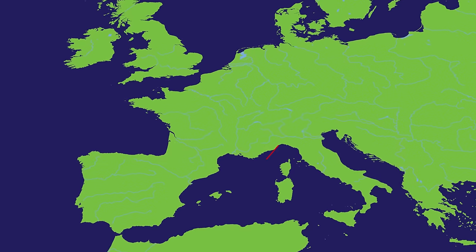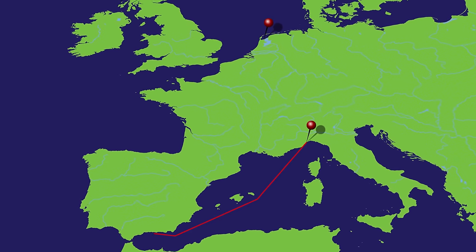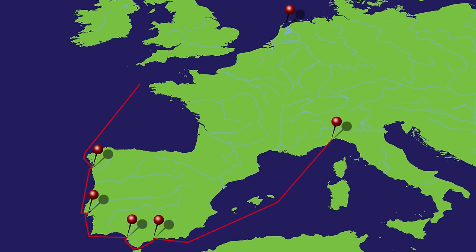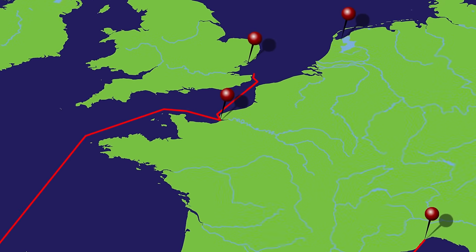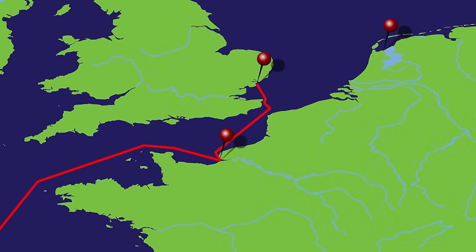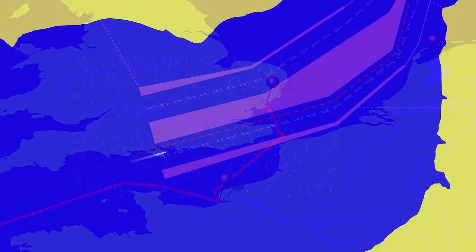Costa Atlantica was on a repositioning cruise from Savona to Amsterdam, taking in Malaga, Cadiz, Lisbon, Vigo, Le Havre and Harwich. She had left Le Havre around 5pm the night before and was due at Harwich pilot station around 6am the next morning. They joined the north-eastbound traffic lane and proceeded at an economical speed to meet their ETA.